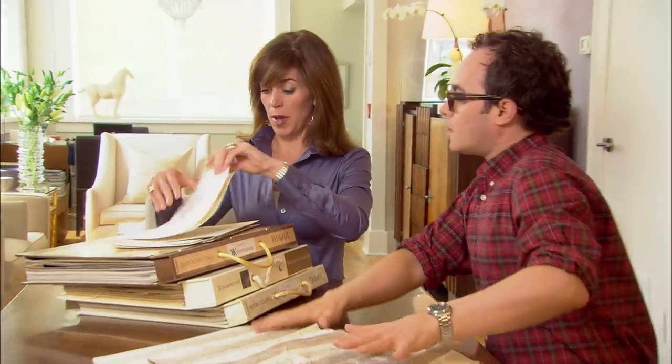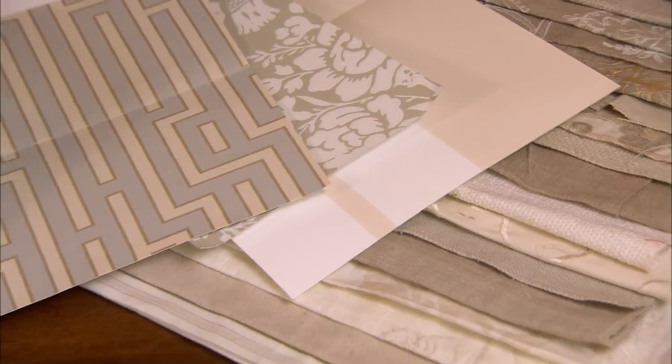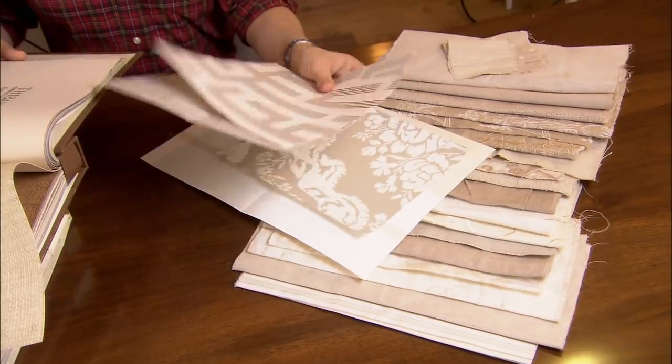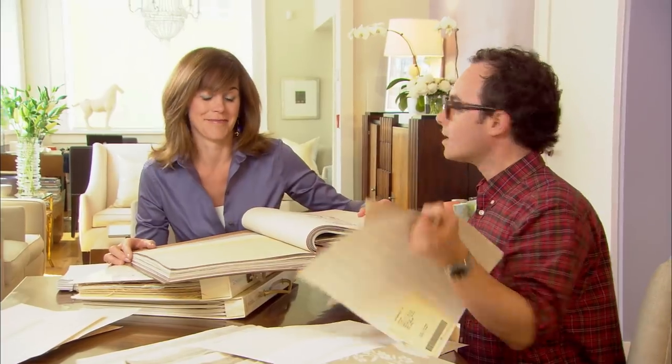How about some wallpaper? Instead of an accent wall, what if we chose something tone on tone and wrapped it around all the walls? I don't believe in wrapping wallpaper all the way around the room if it's too busy or high contrast, but with tone on tone, you can totally do that. I love the texture but also love the pattern — something that's a bit textured. Not a traditional damask, but something with that feel.